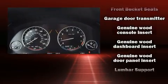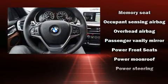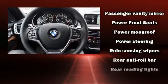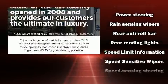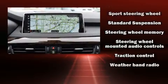Safety equipment has been integrated throughout, including head curtain airbags, a panic alarm, and four-wheel disc brakes with ABS. When road conditions become unpredictable, rely on all-wheel drive to maintain outstanding control.